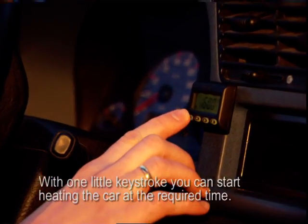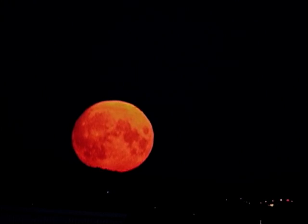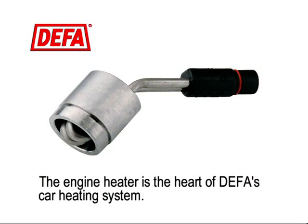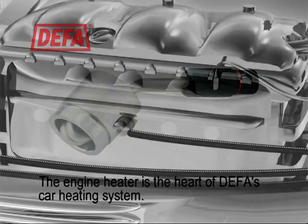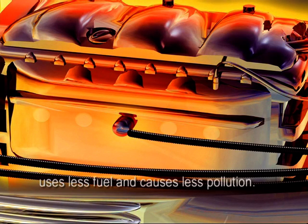With one little keystroke, you can start heating the car at the required time. The engine heater is the heart of DEFER's car heating system. A preheated engine starts more easily, suffers less wear, uses less fuel, and causes less pollution.